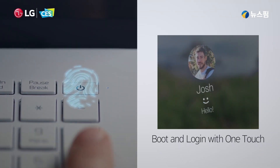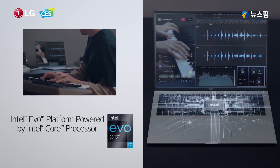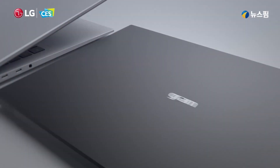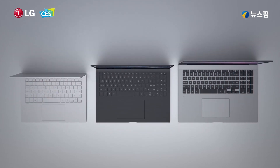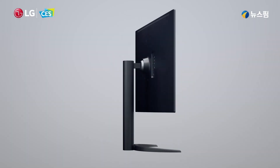From fingerprint recognition for simultaneous power-up and login, Intel 11th Gen Core Tiger Lake, and a whopping 80 watt-hour battery — and for all this, light as ever — this latest version of perfection is the gram.